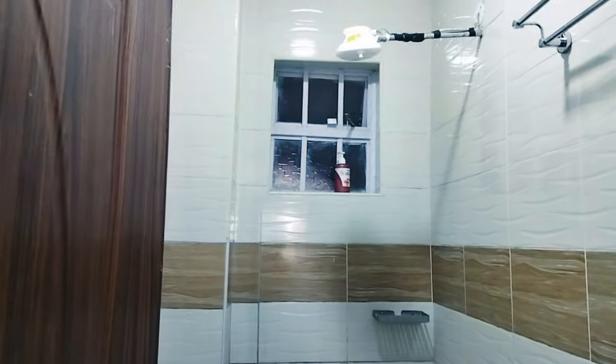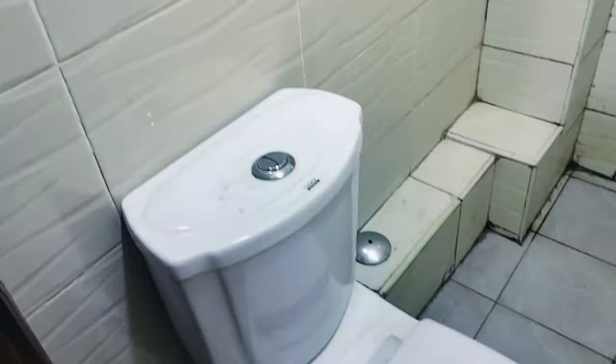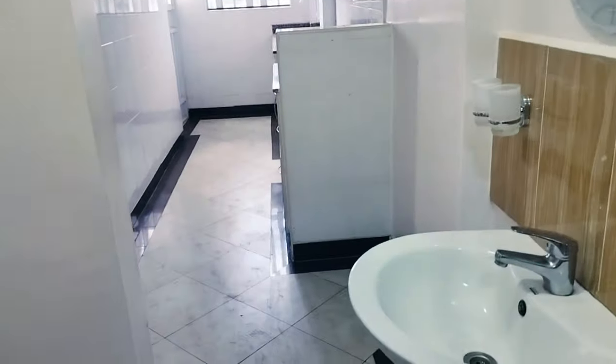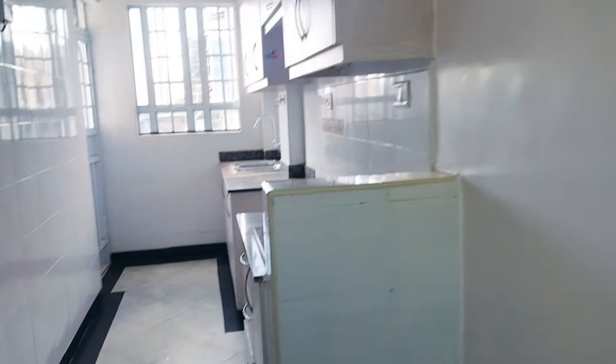This is how the bathroom looks like — the space is kind of spacious and the toilet is good. In this house, let me tell you, there are no water problems. The mirror is so cute.